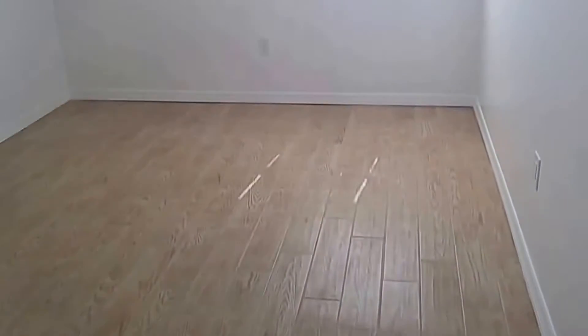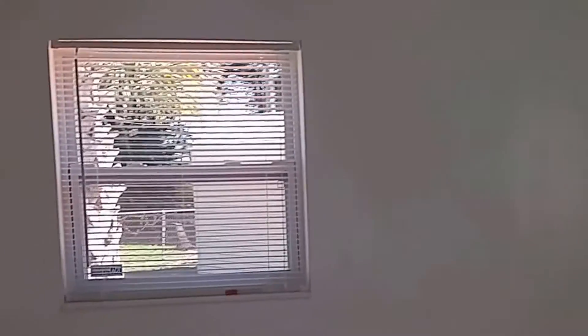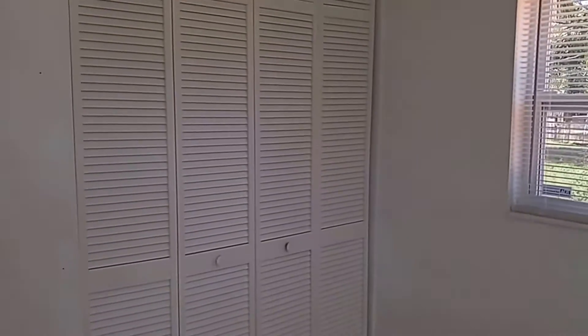Moving into the second bedroom, we again have the wood style tile. Ceiling fan with light fixture. Two windows to provide lots of light. And a closet here.